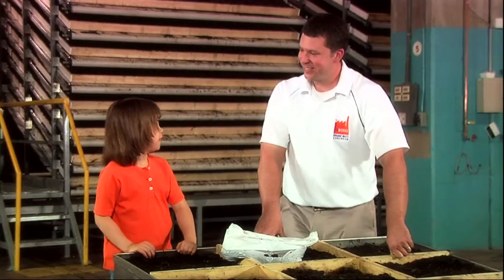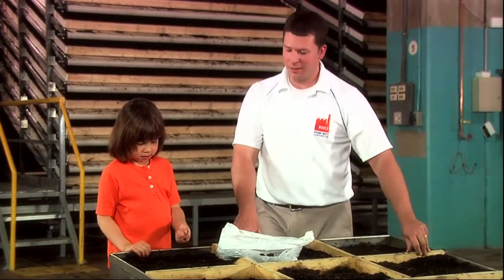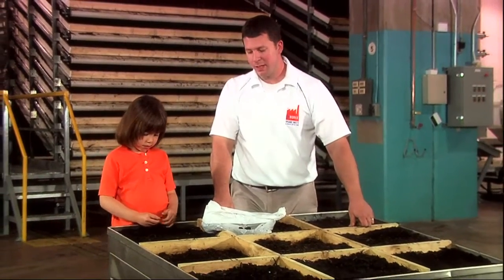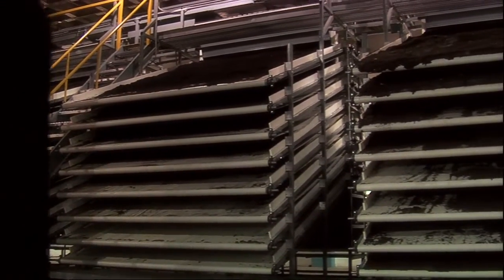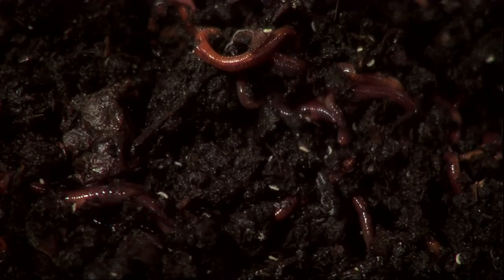What do you do with all these worms? What we do is we bring in waste from around the city of Toronto — vegetable and fruit waste — and we compost it, and then we put it into the beds, and the worms eat the bacteria in the compost. 15 million worms will consume 90 tons of waste.